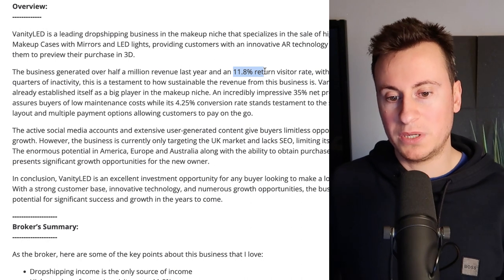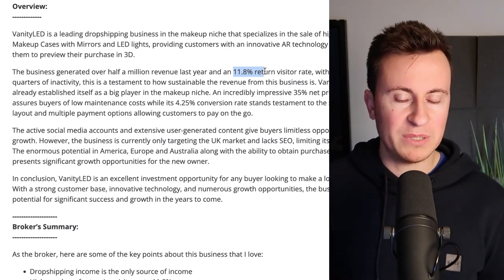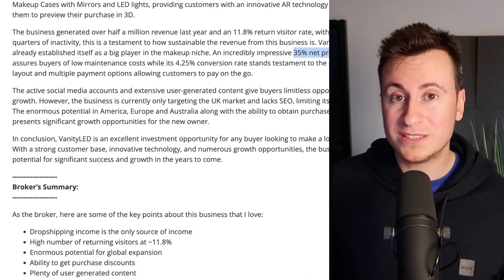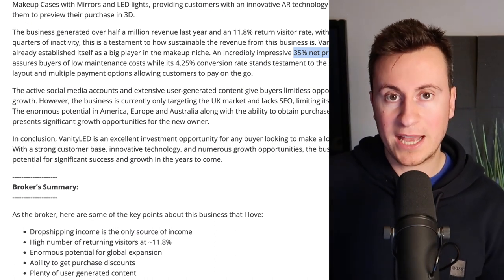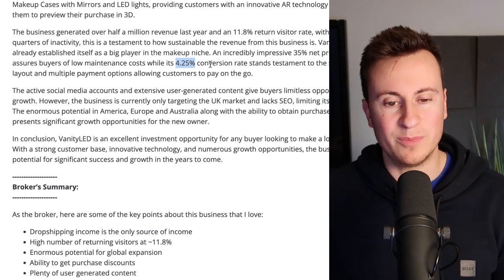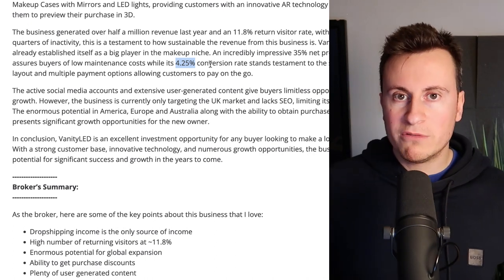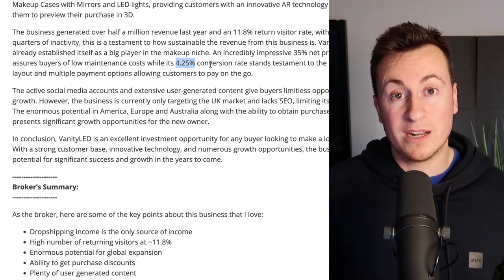If their retention rate is 12%, that is awesome — basically it means 12% of their customers have come back to buy another product. They have an impressive 35% net profit margin, which is definitely towards the top end for dropshipping. I myself average around 20–25% over a full 12-month period. As we'll see in a second, the majority of their sales came through Q4, which is probably why the margin is so high. They're also quoting a 4.25% conversion rate — through Q4 you'd expect anywhere from five to six percent depending on the niche, but on average three to four percent is a solid target.